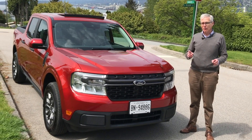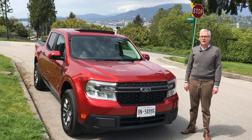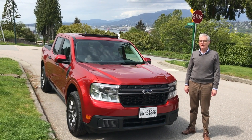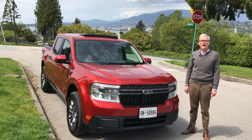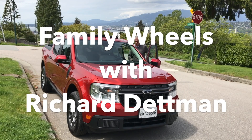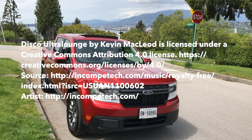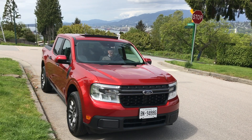I'm impressed, but what do you think? Leave a comment. As always, thanks for watching, thanks for liking, and thanks for subscribing. I'm Richard Detman, and I'll see you next time on Family Wheels.